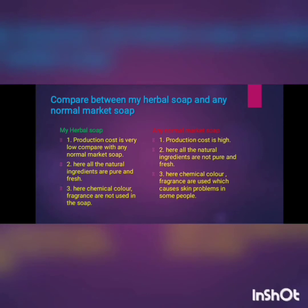The third difference is use of chemical components. In my herbal soap, I was not using any chemical components like fragrance and color. But in the market soap, they use color and fragrance in their soap, which will affect our skin.